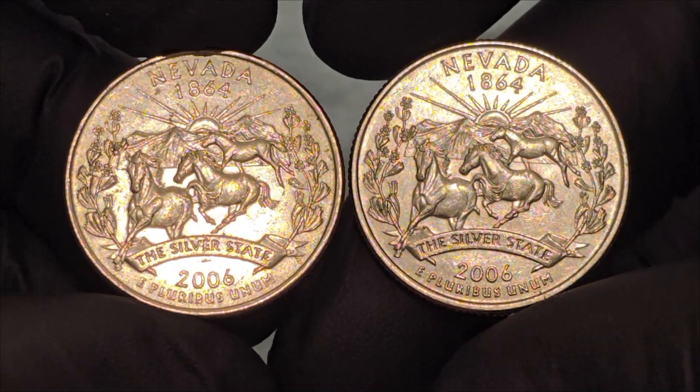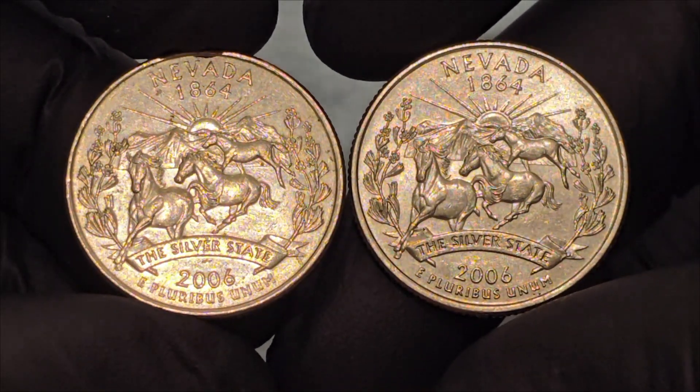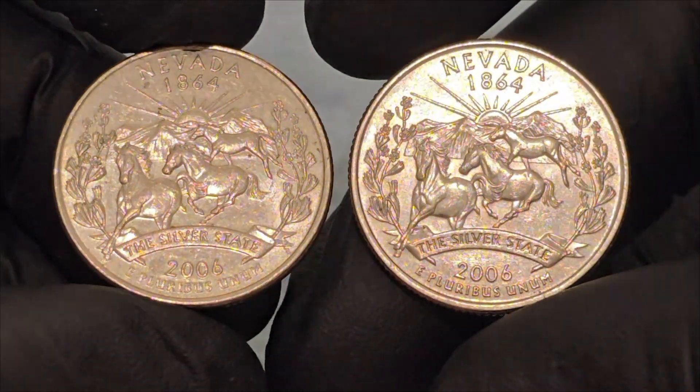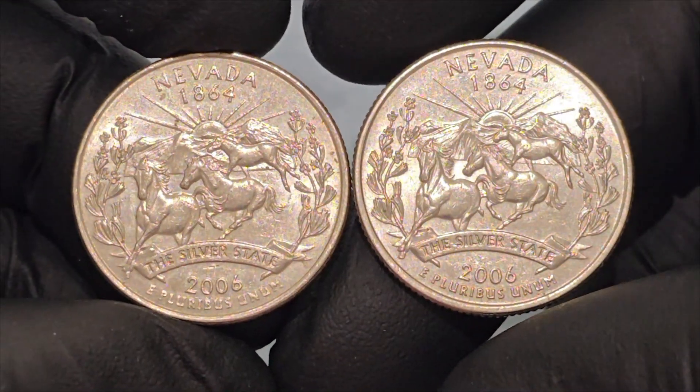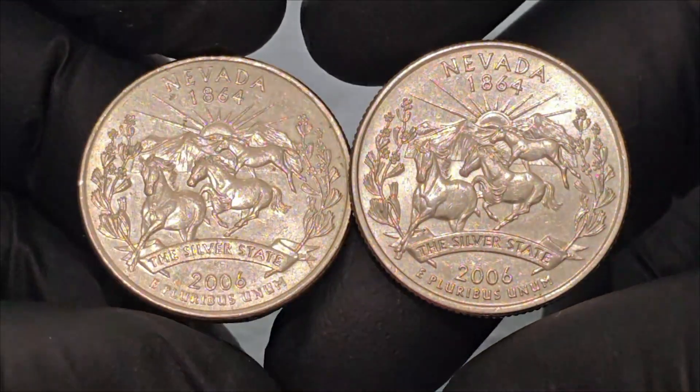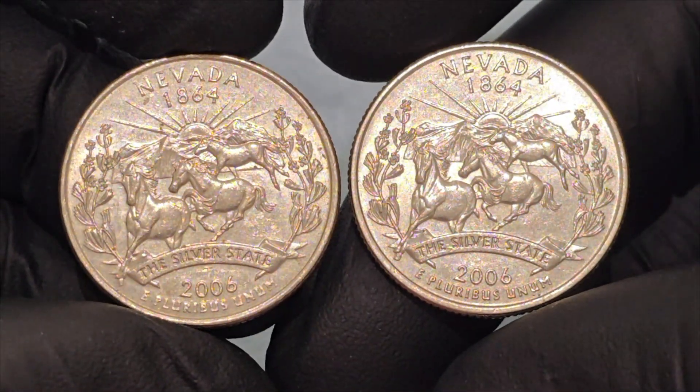The inclusion of the year 1864 on the quarter is a nod to the pivotal moment when Nevada became the 36th state to join the Union during the Civil War. Its statehood was partly motivated by political strategy, as the Union sought to bolster its resources and political power against the Confederacy.